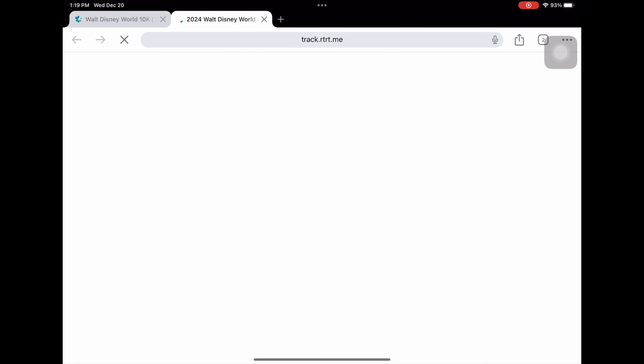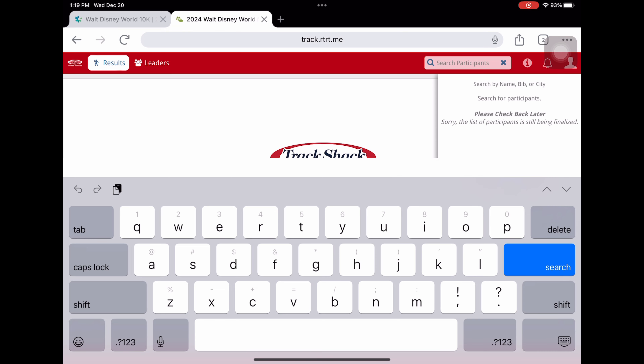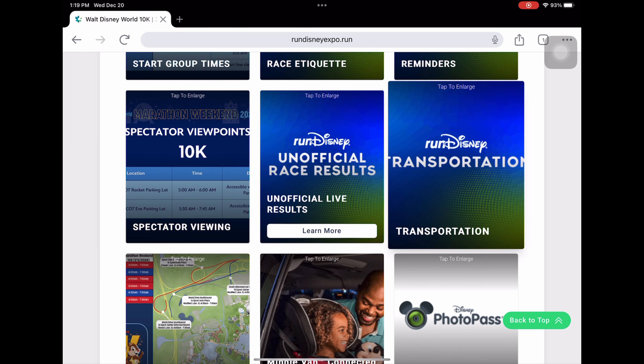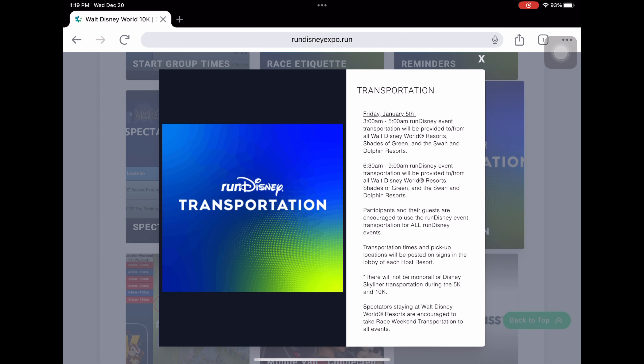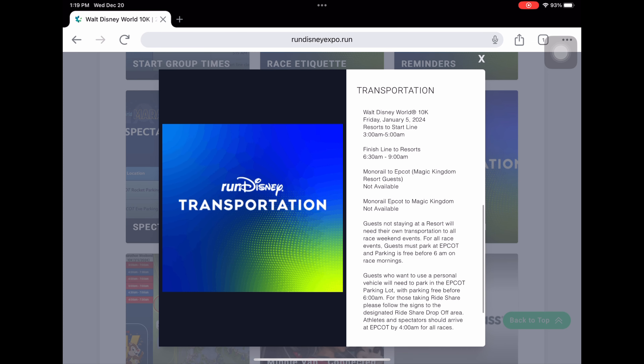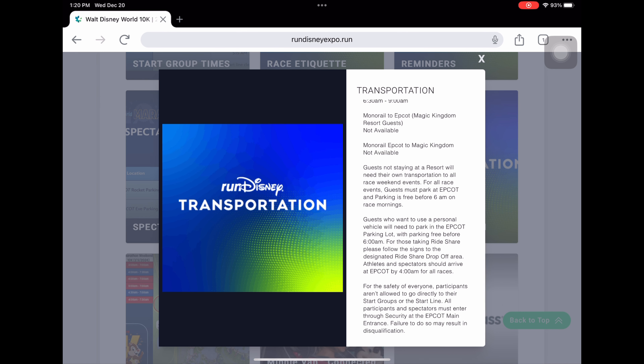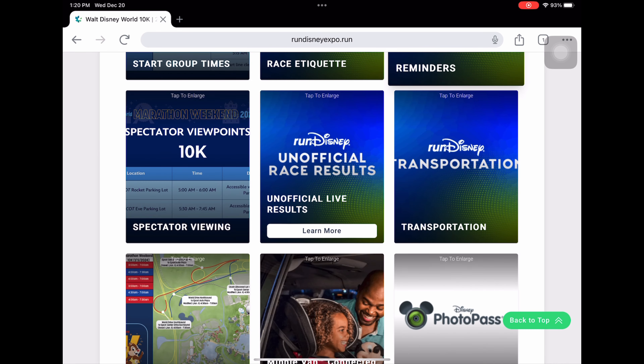For unofficial race results, clicking that tab takes you to Track Shack, but it's not set up yet — it'll tell you they're not ready. Once ready, you can put your name in and track runners. Transportation is the same — buses from 3 to 5 a.m., returning from 6:30 a.m. to 9 a.m. Every Disney resort including Shades of Green and the Swan and Dolphin are included. Importantly, the Skyliner and monorails will NOT be running early in the morning for the 5K or 10K.